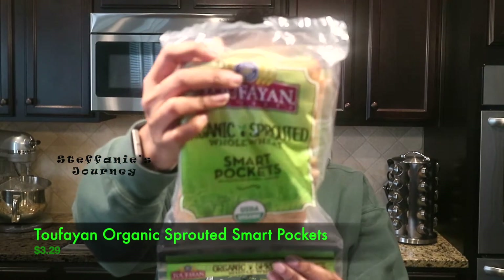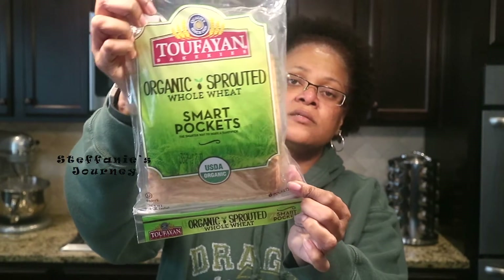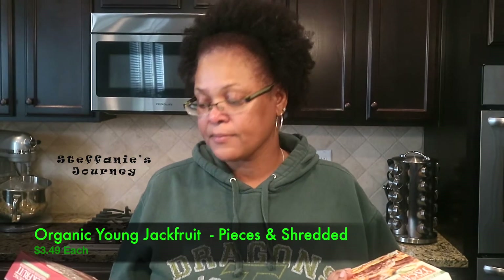I saw these today and I've never tried them. They are Tofurky organic sprouted whole wheat smart pockets — they're USDA organic and you get six pockets in here. I got these because I want to make some tuna out of chickpeas, so I got these to try.